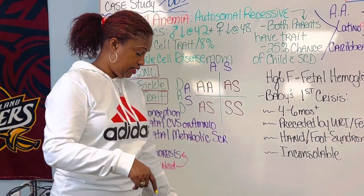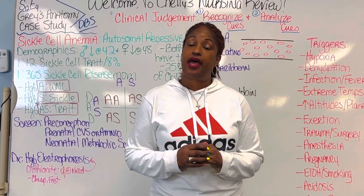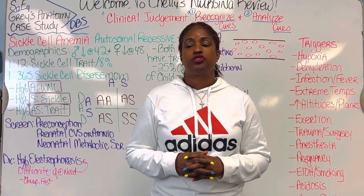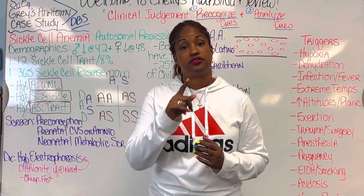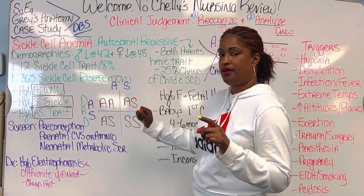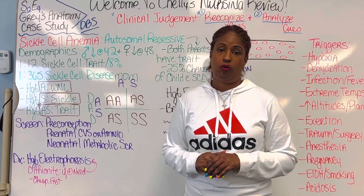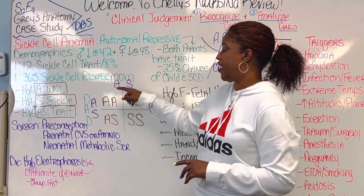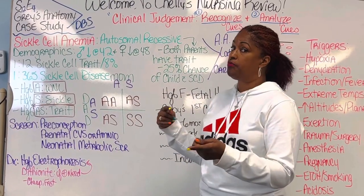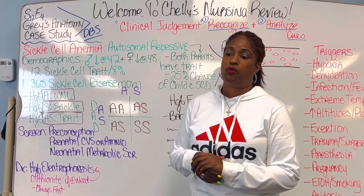This is with every pregnancy. There's a misconception — especially in many African countries — that if you have four children, one will be normal, two will have the trait, and only one will have the disease. No. It's a 25% chance with every single pregnancy. You could end up with all four children having sickle cell disease. That's why we need to do as much teaching as we can.